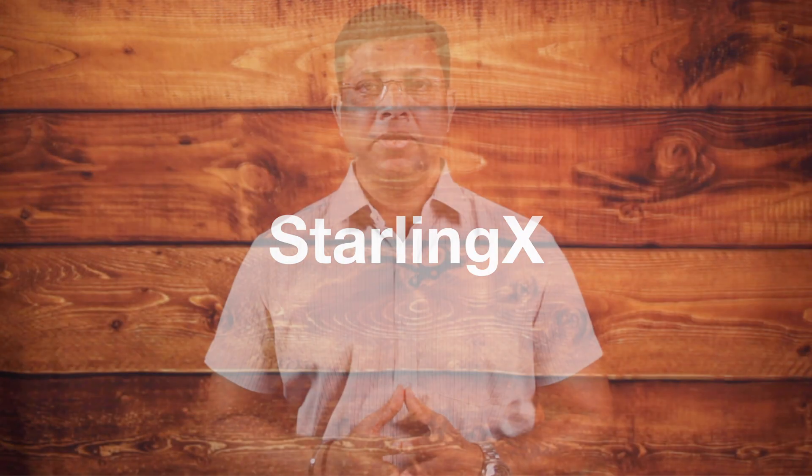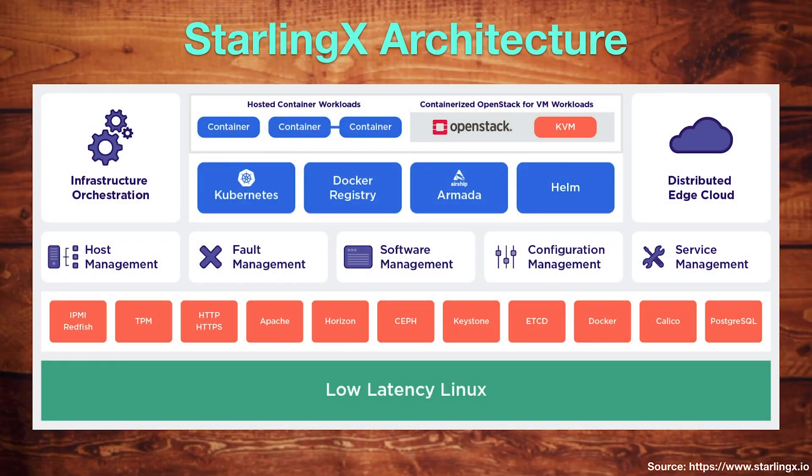The fifth platform is StarlingX, an edge virtualization platform that provides a deployment-ready, scalable, highly reliable edge infrastructure software platform. It is a complete edge orchestration platform for bare metal, VM, and container workloads. StarlingX integrates well-known open source components such as OpenStack modules and Kubernetes. The community is working on new services to fill gaps in the open source ecosystem to enhance deployment, maintainability, and operations of software components like configuration management, fault management, host management, service management, and software management.